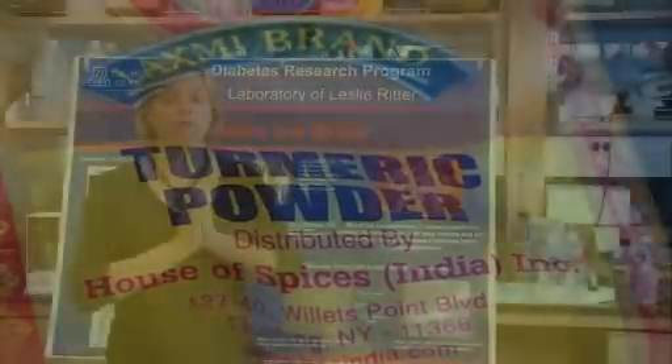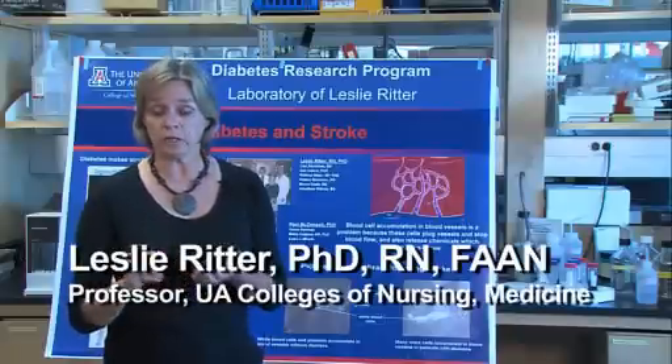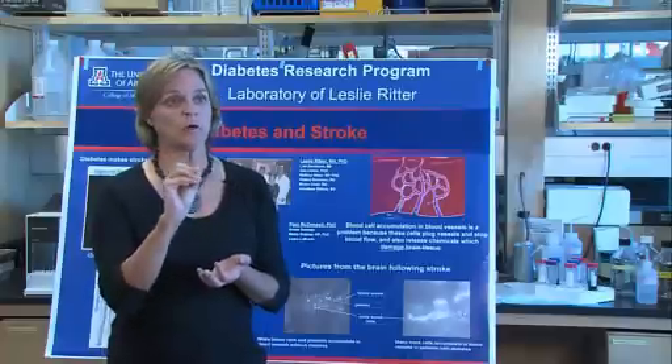A stroke is the result of reduced or absence of blood to a portion of the brain. The majority of strokes are called ischemic strokes, and that happens when a blood vessel is blocked or plugged.